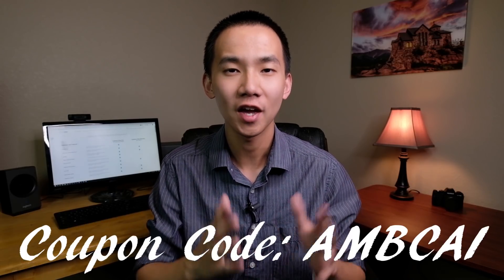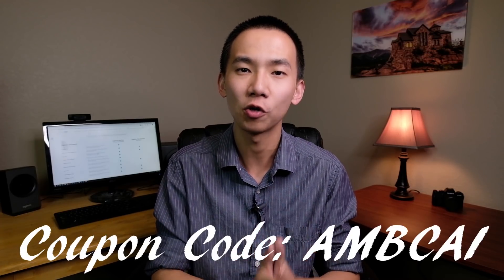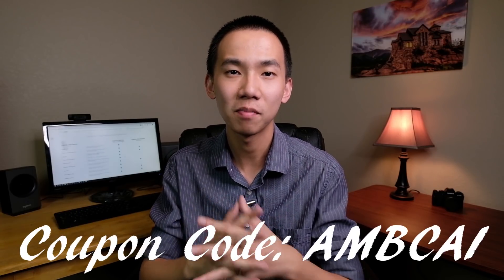No matter which version you choose, you can save some money by using the coupon code AMBCAI at checkout — it works for bundles, full licenses, upgrades, and the annual subscription plan. I will do tutorial videos on Capture One tether shooting for Fujifilm cameras as well as film simulations when they become available. Please stay tuned, click the thumbs up if you enjoyed this video, and consider subscribing for more photography tips, tricks, and tutorials. Hope to see you next time!